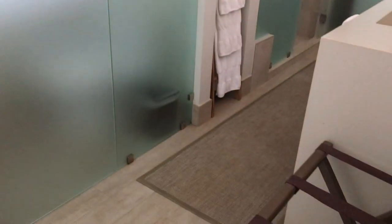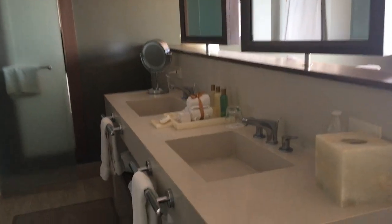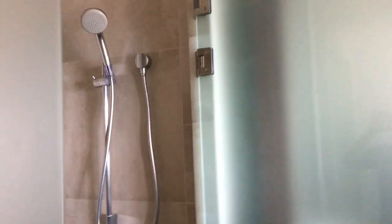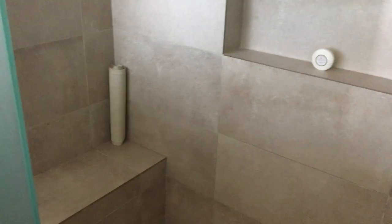You've got a gorgeous modern bath, toilet room, double sinks, and then you also have a rain shower — a fully marbled shower with a nice little bench.